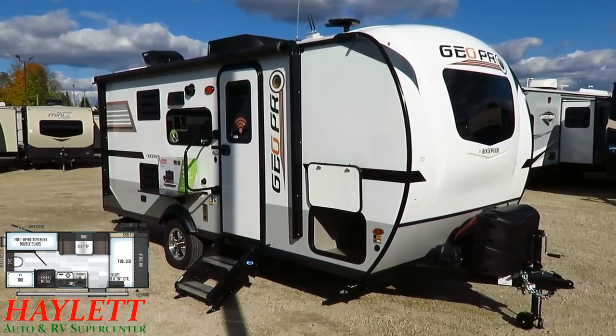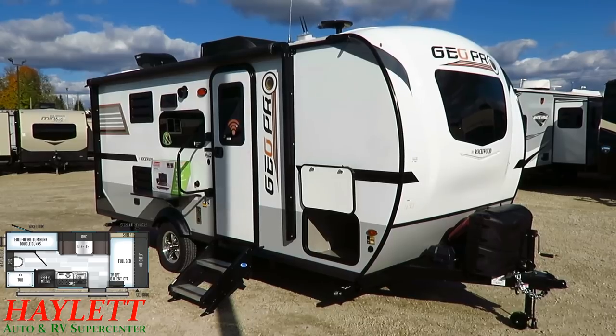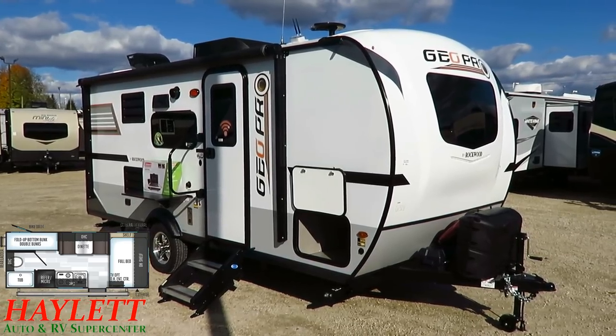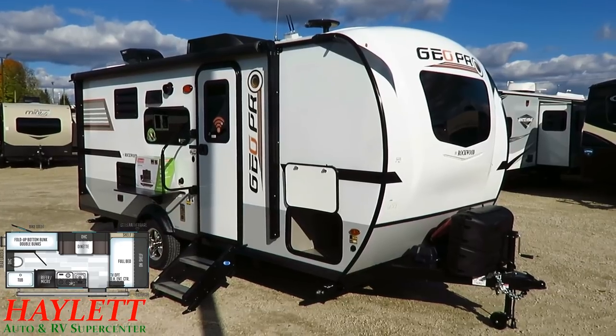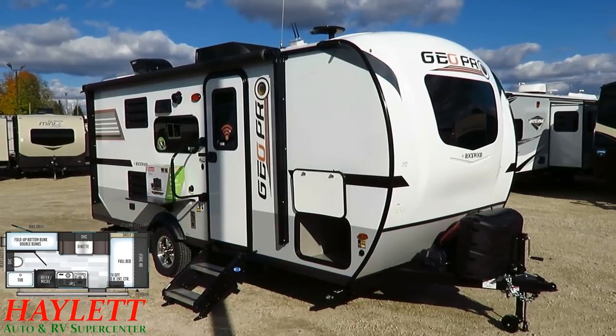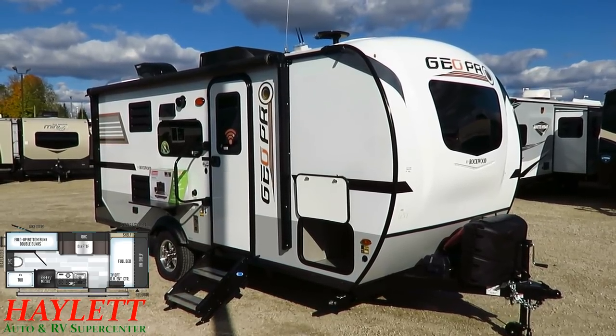20 feet tip-to-tail, just over or just shy of 3,000 pounds depending on how you have it built. You still have all sorts of Azdel, the Stable Steps, the integrated solar. It is a small, family, luxury, boondock-friendly camper - and those are multiple qualities that don't always go together well, but here we are.